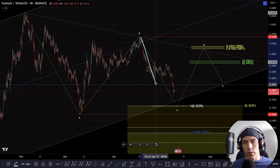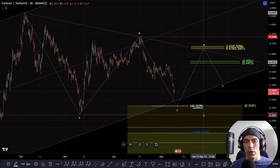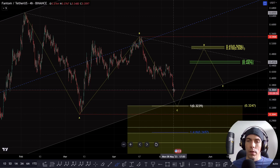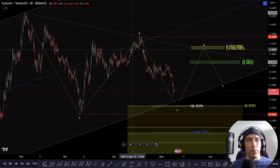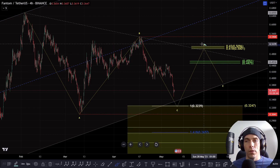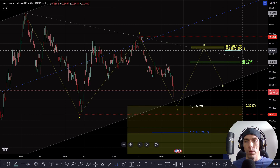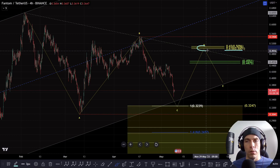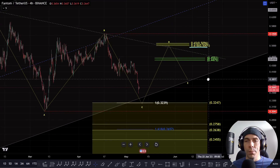If we do look at this as an A, B, and C and we actually break down one more time towards $0.3239, what we could then see is a bounce to the upside in a three-wave move. I've got two target zones here. The higher one is based off this B wave, looking at that 0.618 area. That could actually tie in quite nicely, coming back into this top trend line.